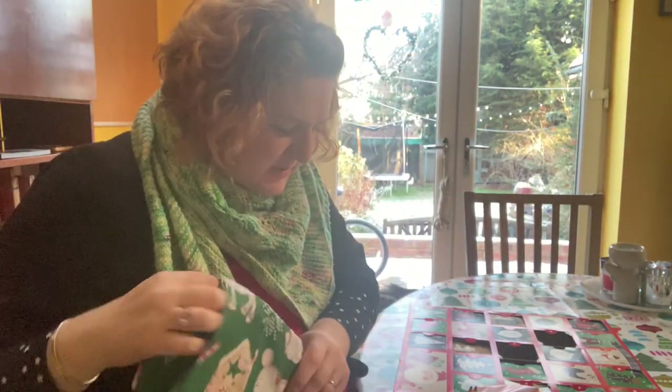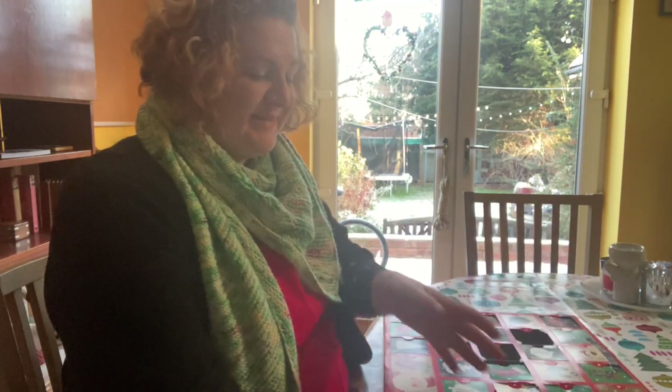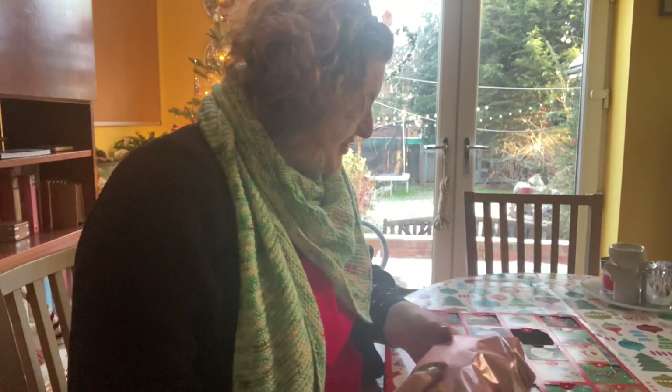And I got a ten pence coin today as well. And then I've got Paula's advent here and I've got an extra big one with number 16 on it. And it's not even Saturday. What's going on? We just don't know.